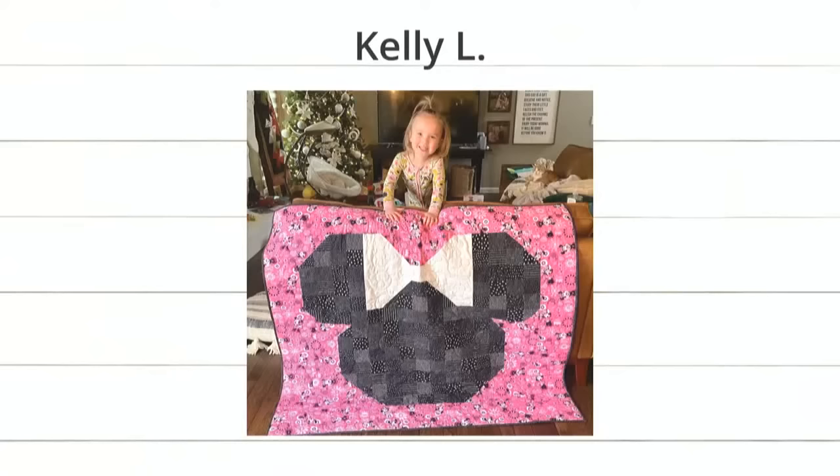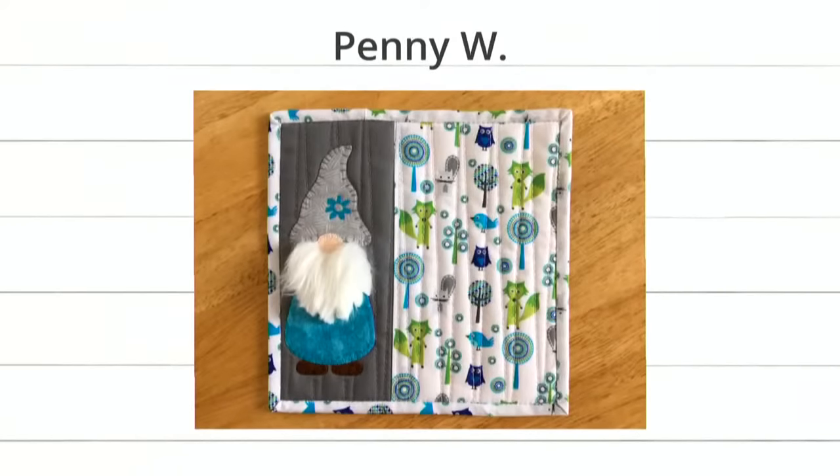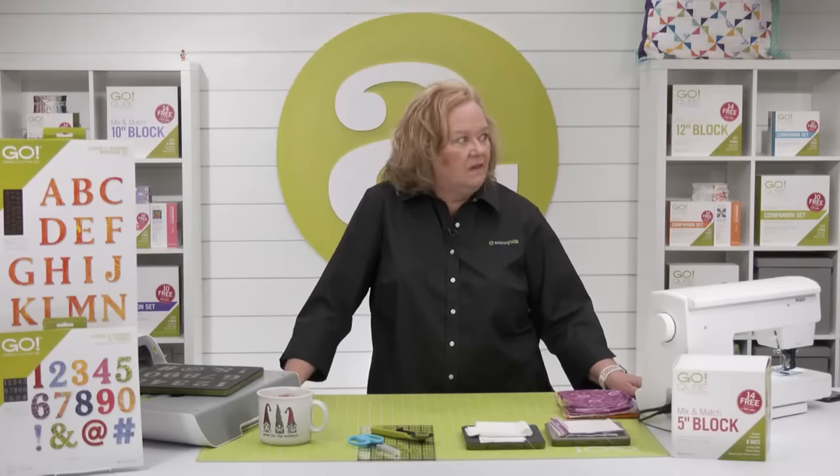Last up is Penny W with this gnome potholder. Emily, we talked about this — it's like 3D. The 3D beard is just giving me life. It is so fun. And I love the little flower that she probably embroidered. It's just so clever. And I love the fabric that's in it. Good job, Penny. We have such clever quilters.